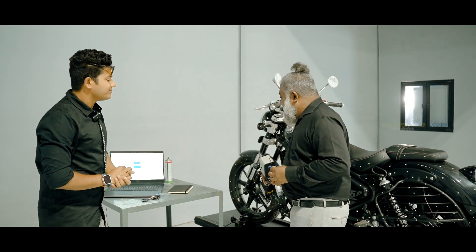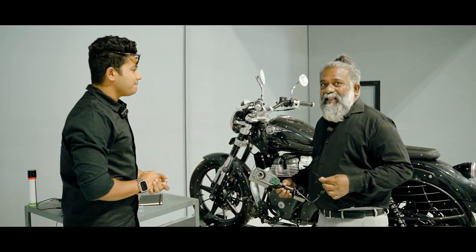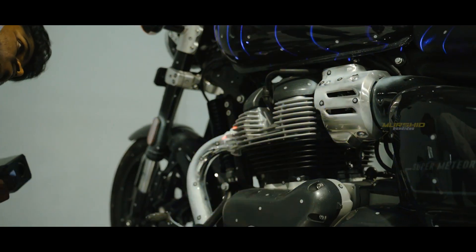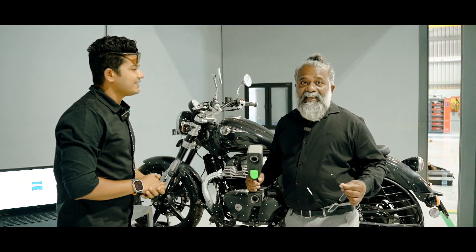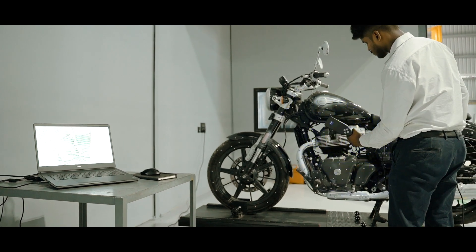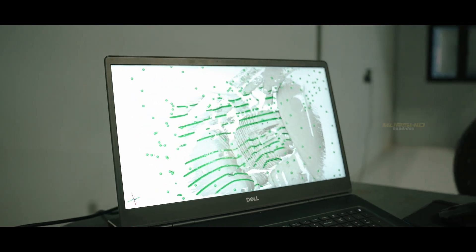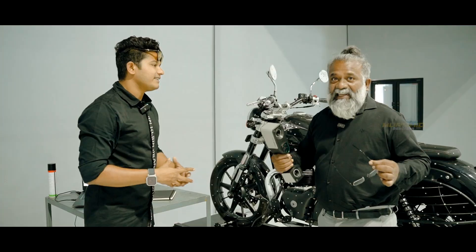We have a product with a scanner. We have a scan. Now we have a scanner with the product. This is a handheld laser 3D scanner. We are introducing this in association with the Zeus camera technology. This is one of the world's leaders in scanning technology.